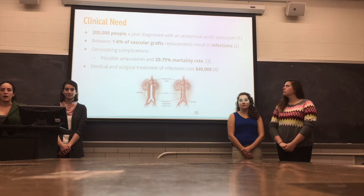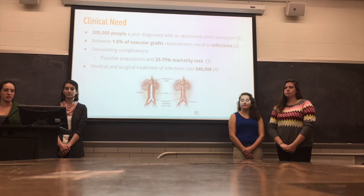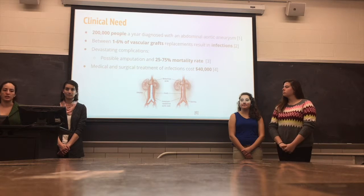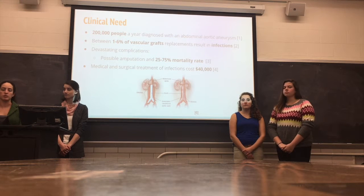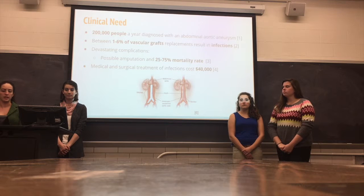Vascular grafts are used to combat aneurysms. Between 1 to 6 percent of vascular graft replacements result in infections. While this might not be a high percentage, it can lead to devastating complications. Depending on when the infection is caught, it can lead to amputation or death. Currently, the mortality rate is 25 to 75 percent. Medical and surgical treatment of infections costs $40,000 per case.